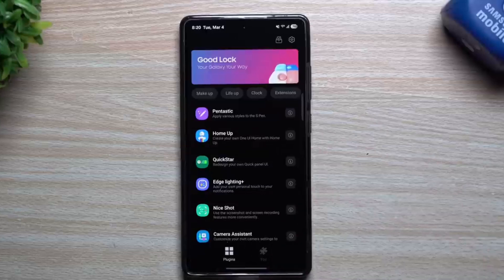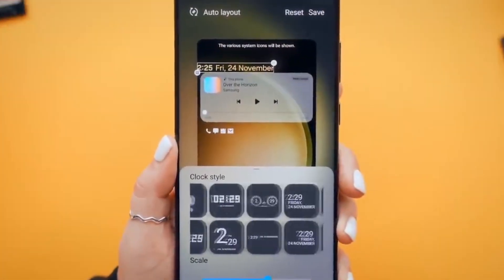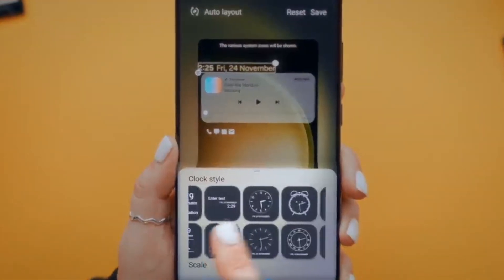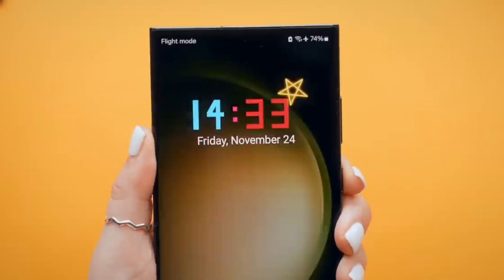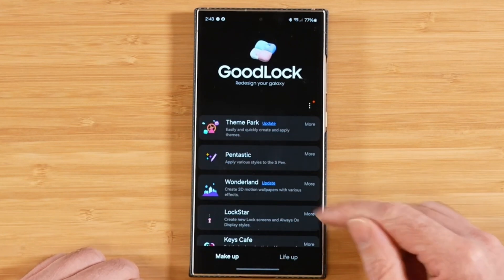Once One UI 7 starts rolling out, Samsung plans to bring Good Lock to the Google Play Store and make it available in all countries. However, the company has not offered a concise timeline, and we could be waiting a few weeks or even months before Samsung fulfills both promises.